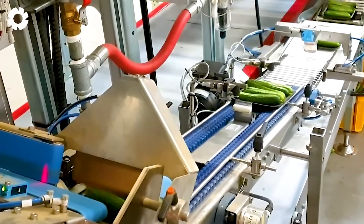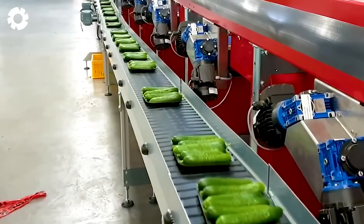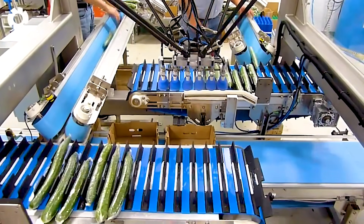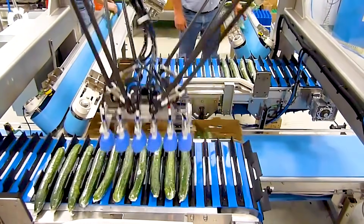Compared to traditional manual packaging methods, the application of machinery not only improves efficiency but also ensures hygiene and product quality before being brought to market.